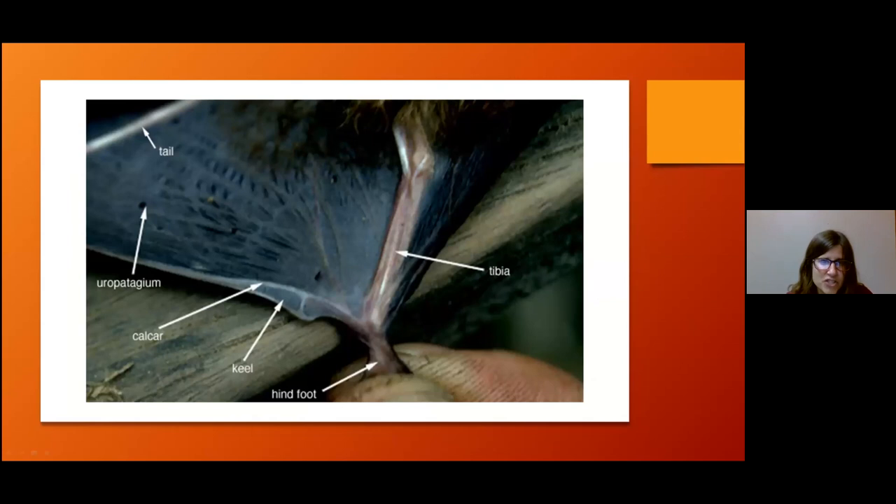Here's another example up close so you can see that bony spur, and the keel would be the part past it. In some species it might even be absent. This is the part between their legs and tail.